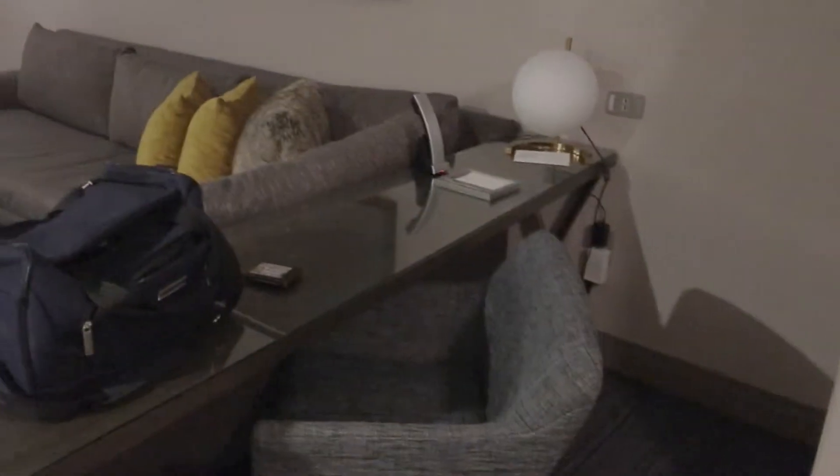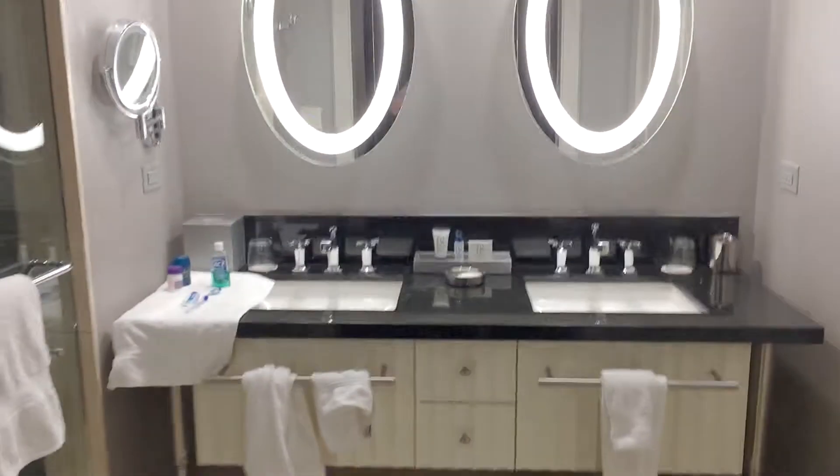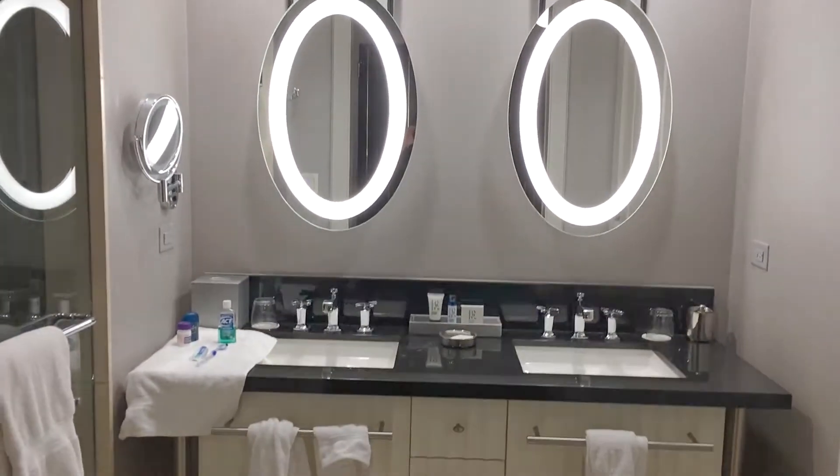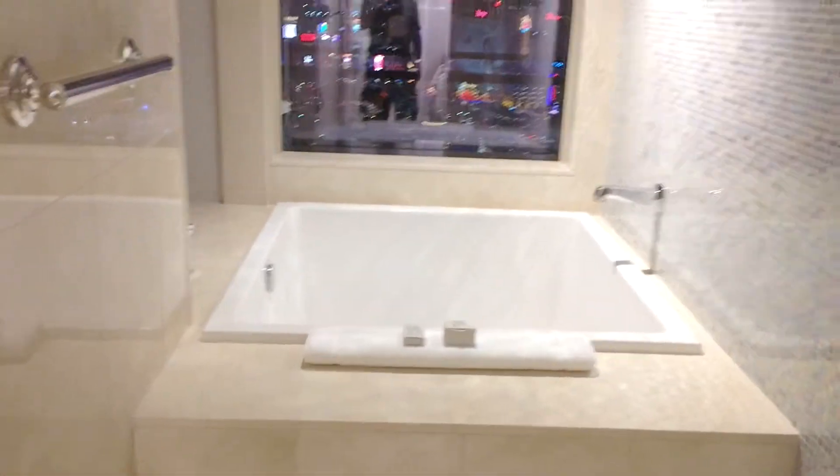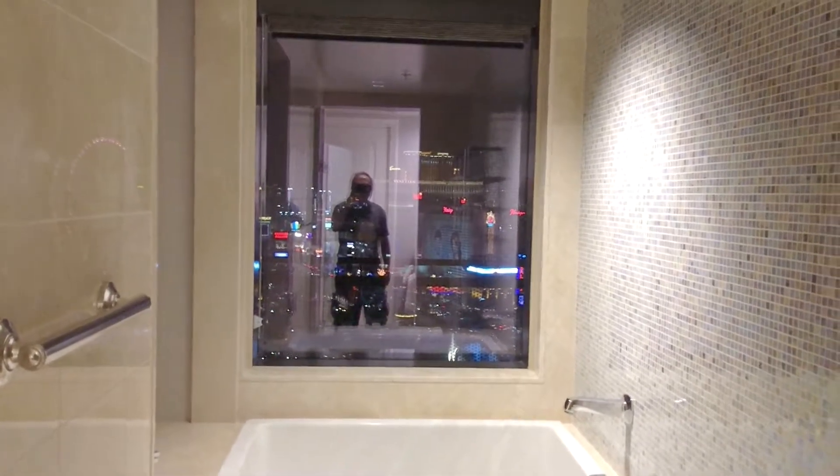Over here is the bathroom — double vanity with mirrors. There's a walk-in shower, as you can see, with the controls. Bath area has a soaking tub — I did use that. Spectacular view of Las Vegas.